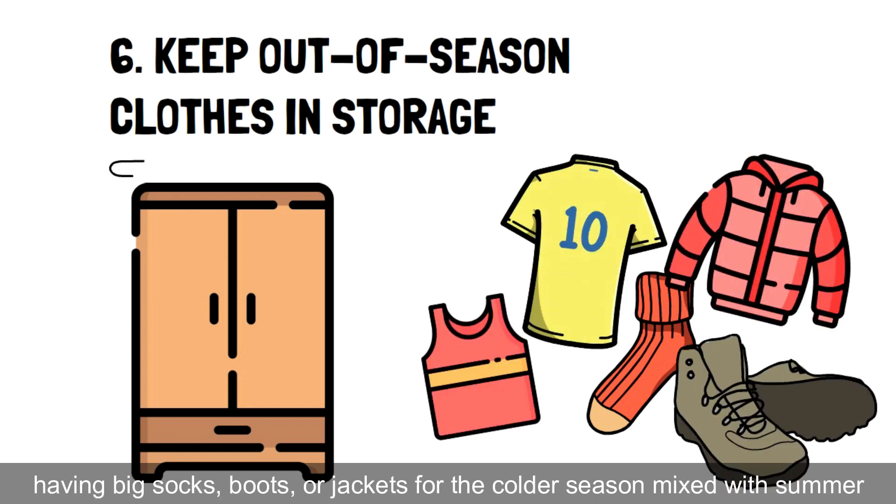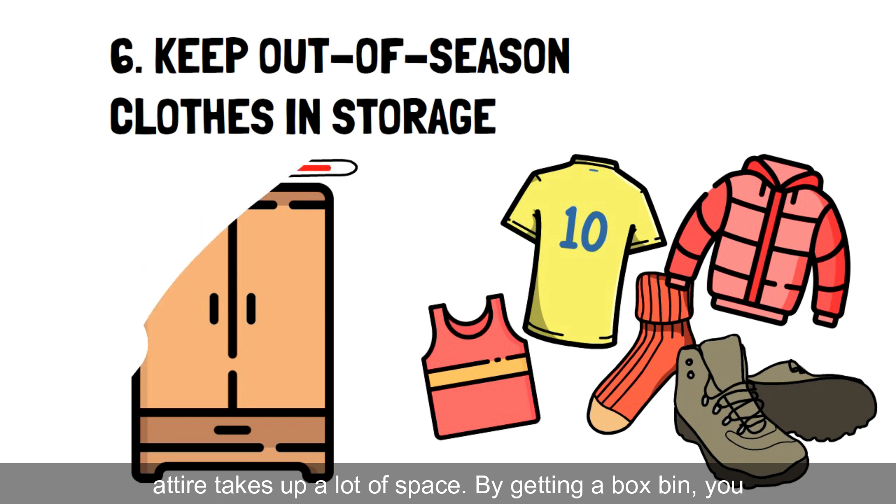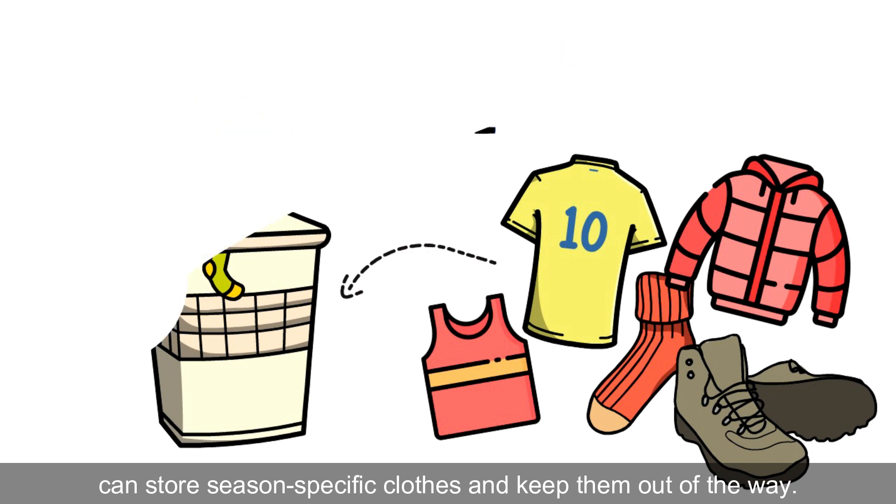boots, or jackets for the colder season mixed with summer attire takes up a lot of space. By getting a box bin, you can store season-specific clothes and keep them out of the way.